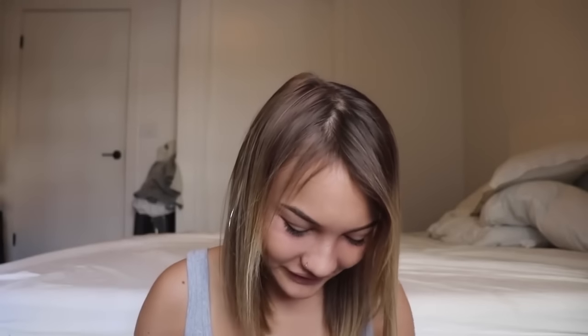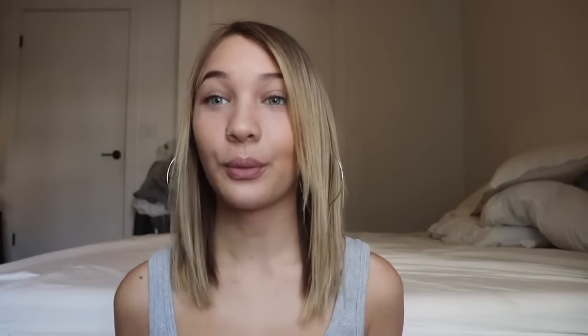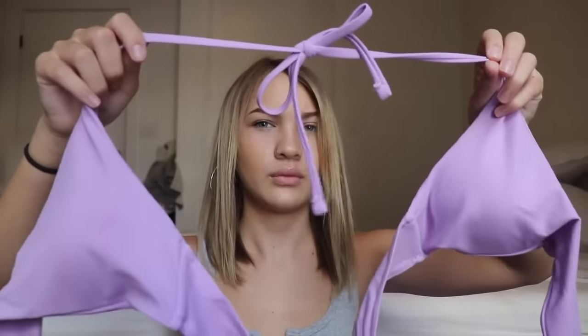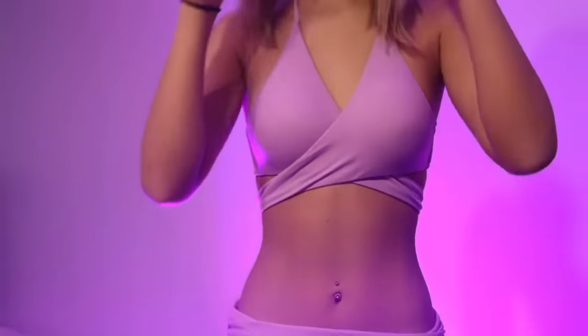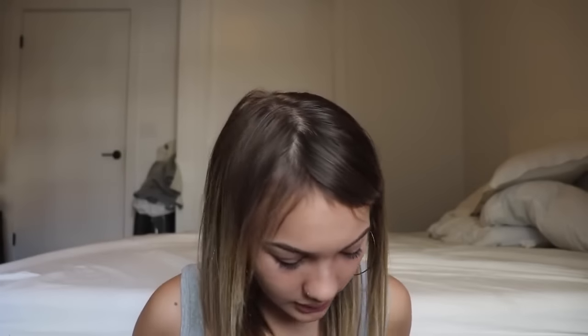This one — you kind of just wrap it around you and it's really cute. It's just that the bottoms don't fit, but I can wear like black bottoms with it or something.